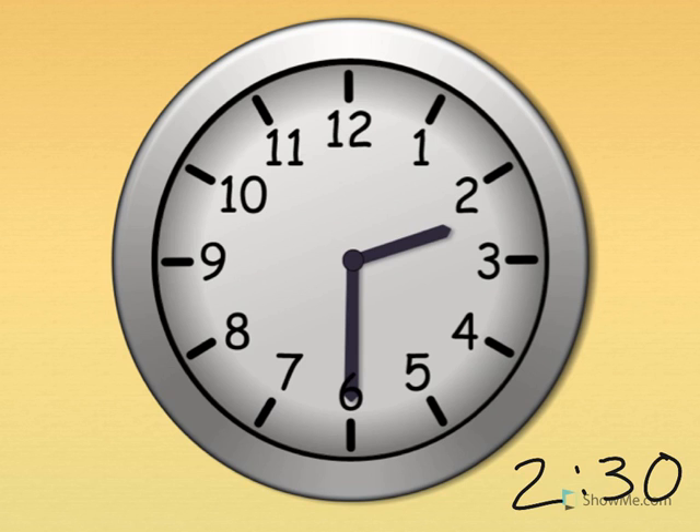Two thirty. Show me two thirty on your clock. The little hand tells the hour — the little hand is just past the two. The big hand tells the minute — the big hand points straight down for thirty.